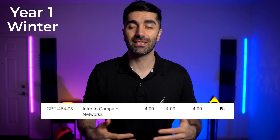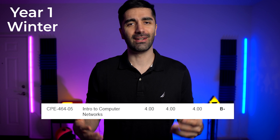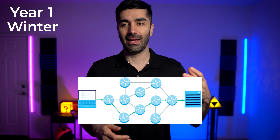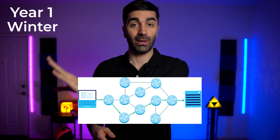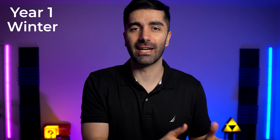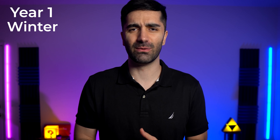Moving on to winter quarter, I took two classes. The first was introduction to computer networks. I got a B minus, which is the worst grade I've gotten in a computer science class, but it was still enjoyable. We got to learn about the OSI model, the difference between TCP and UDP, basically how a packet gets created on a system, how it gets routed through the internet, and received by another system. There's a lot that goes on there and it was really cool learning how that all works. The thing I didn't like about this class is that there was no textbook — all the notes were slides the professor created, and he just went over them in class. I'm the type of person that needs some kind of supplemental textbook, so I think that's part of the reason why I didn't do that well.